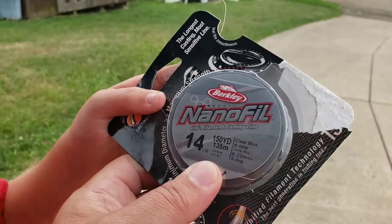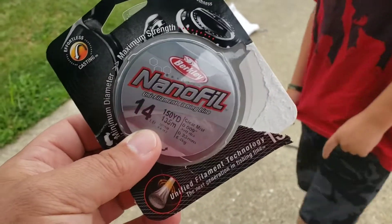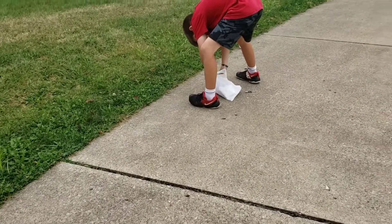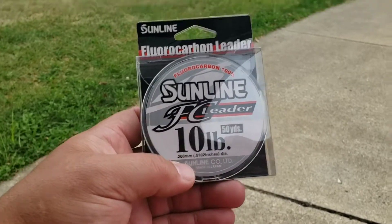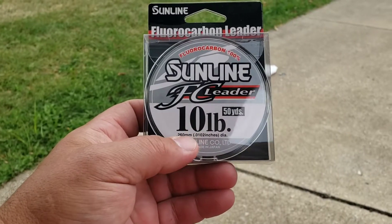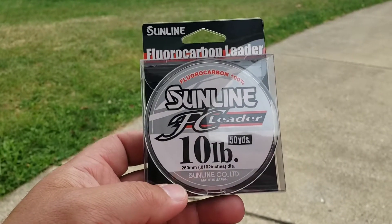Isaac got a little bit excited, but we're using this Berkeley Nano-fill. We're going to put 75 yards on his rod down here that's got the gunfish — that dad cut his finger on. Right there about put a hook in me. But we're going to put 75 yards on this and then top it with a Sunline fluorocarbon leader. We used to hate that, but we're going to give Sunline another try and see how it works. The leader is going to be about eight foot long, and he's going to have his drop shot rig tied to it.